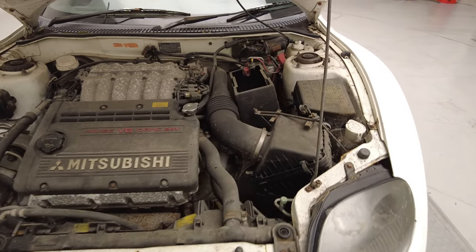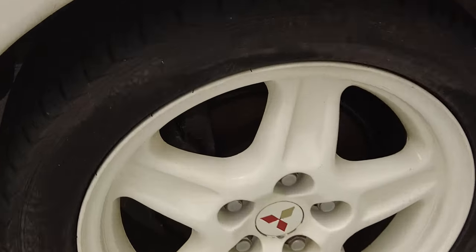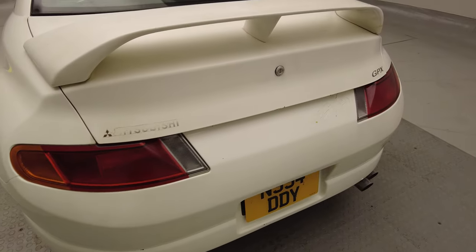A really nice manual box in this as well — five on the floor with reverse. That lovely sweet V6 engine. Those classic Mitsubishi alloys on it. Everything about this car is an absolutely great buy.